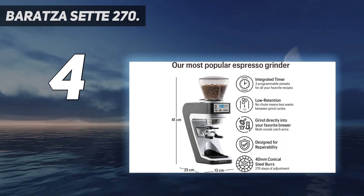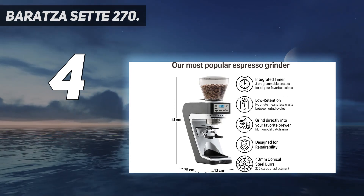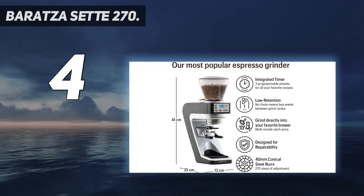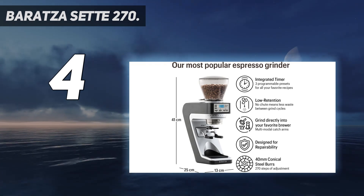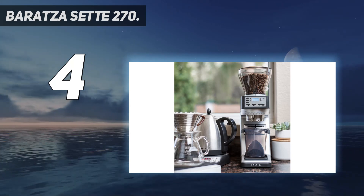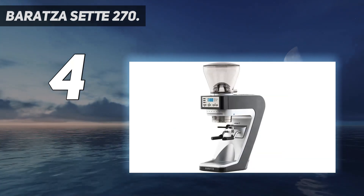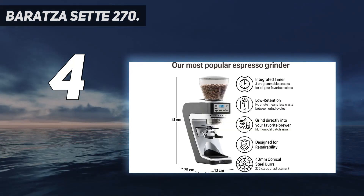Even though we found it to be the best espresso grinder in its class, it also produces a grind range great for pour-overs. This is one of our top recommendations for a household of espresso and manual brew enthusiasts. However, you'll have to pay top dollar to enjoy these luxuries. You may find the Set 270 is still worth the investment, especially if you're using it with a home espresso machine to avoid splurging on pricey specialty drinks from the coffee shop.